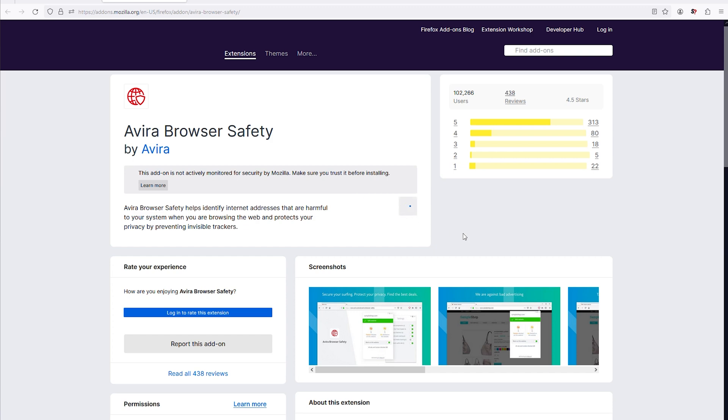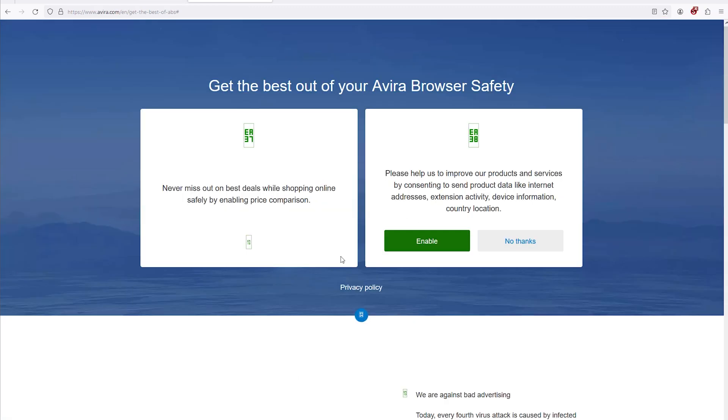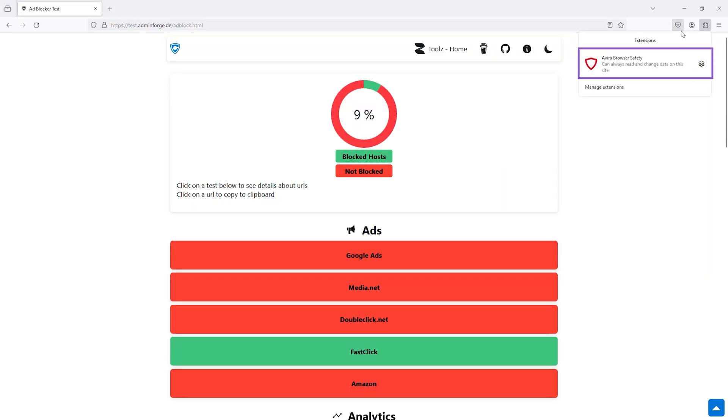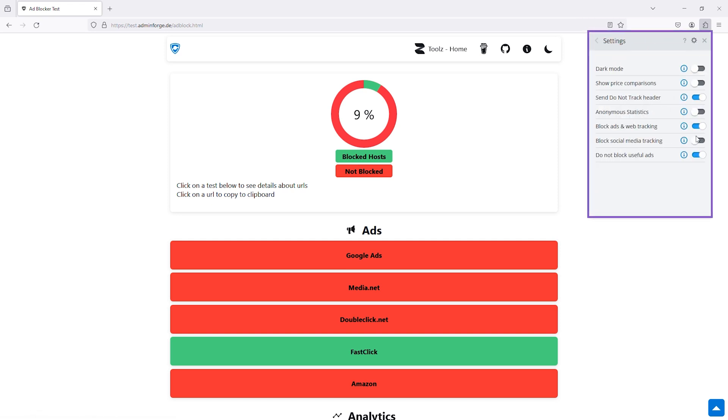So what makes Avira special? Well, first off, it's free and super easy to use. Just install the browser extension and you're all set up. It blocks annoying pop-ups, banners, and even video ads, making your browsing experience much smoother and faster.